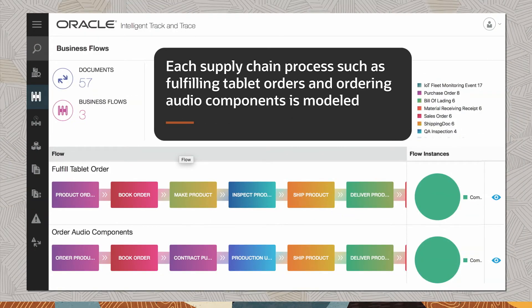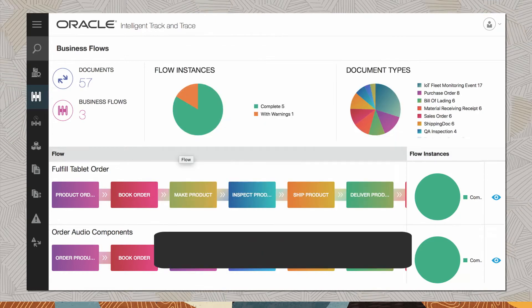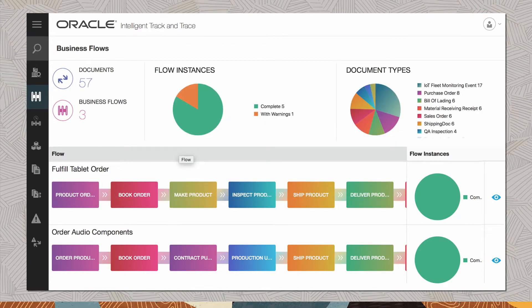Each supply chain process, such as fulfilling tablet orders and ordering audio components, is modeled. This enables Vision Computers to track progress and quickly identify if a critical step was omitted or was the root cause of a problem.